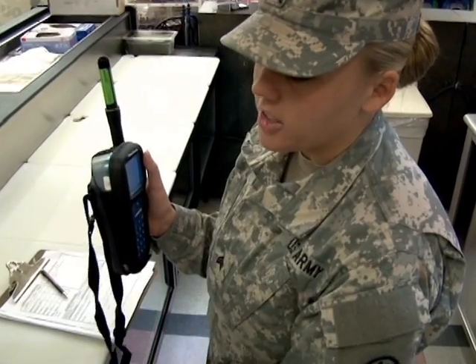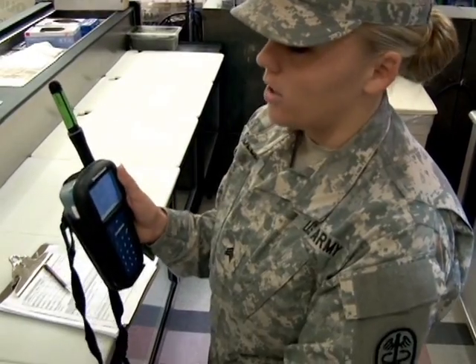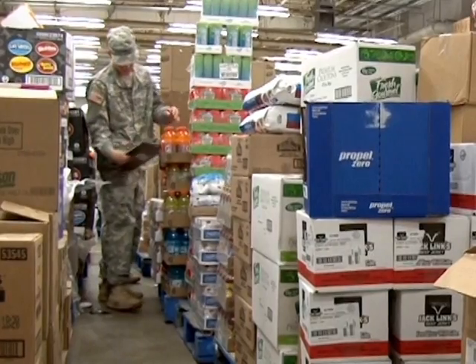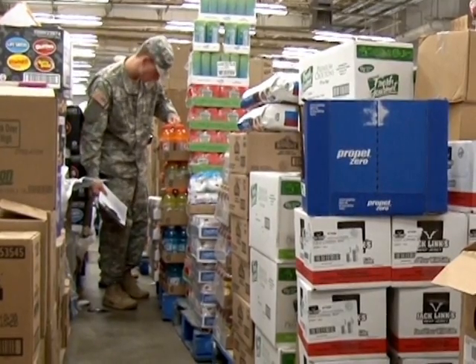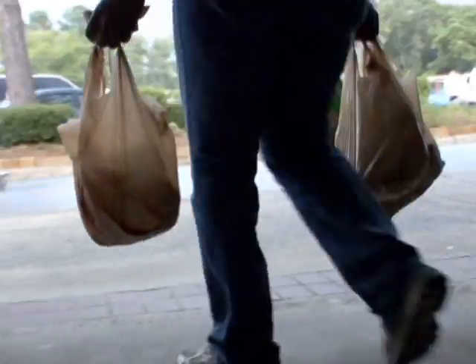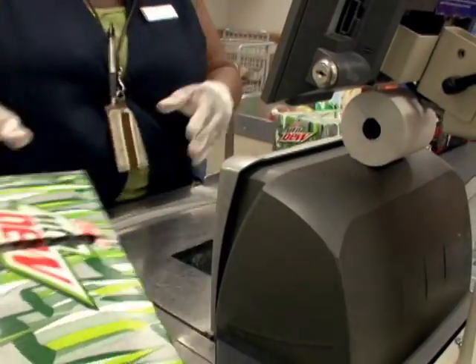Depending on the surface — whether it be the plastic of the cutting board or the stainless steel of the knife — we'll get an acceptable reading. It's very important that we execute up to standards because we want to meet the health and welfare of our service members, their families, and our retirees, and also make sure that the government gets what it's paid for. Safety remains the top priority for these unsung heroes that make sure you can feed your family with confidence while saving those precious pennies.